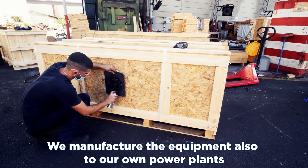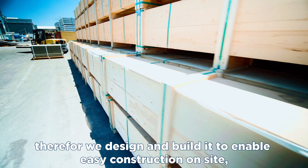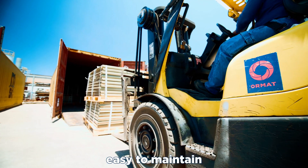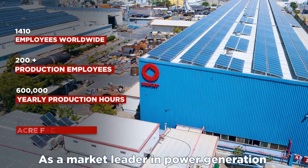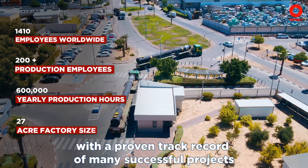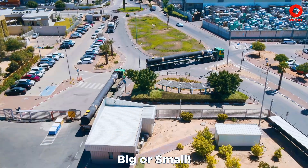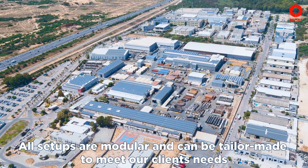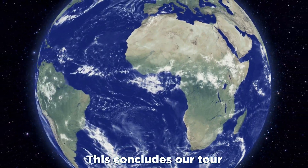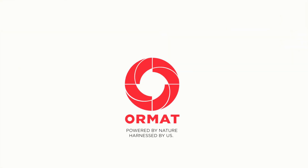We manufacture the equipment also for our own power plants. Therefore, we design and build it to enable easy construction on-site, easy to maintain, and easy to operate. As a market leader in power generation with a proven track record of many successful projects, ORMAT is up for any challenge, big or small. All setups are modular and can be tailor-made to meet our clients' needs. This concludes our tour. Thank you for joining. ORMAT — Powered by nature. Harnessed by us.